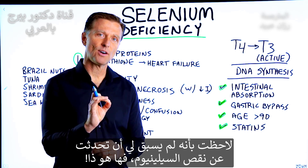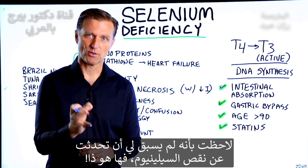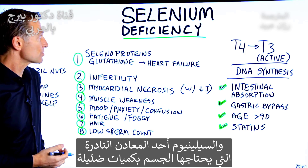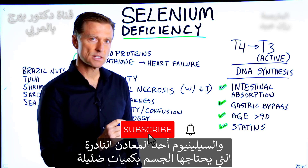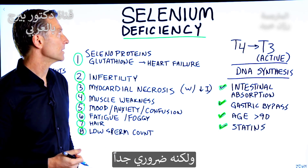I realized I never did a video on selenium deficiency, so here it is. Selenium is a trace mineral, which means you need very small amounts of it, but it's very, very important.